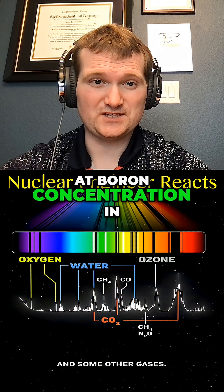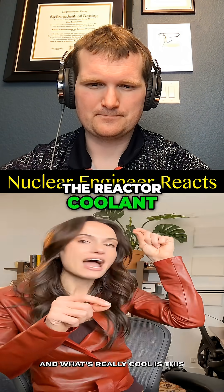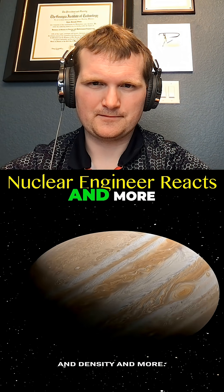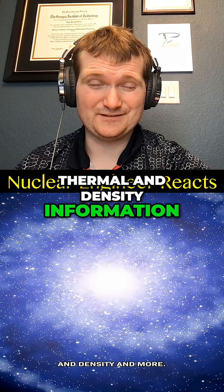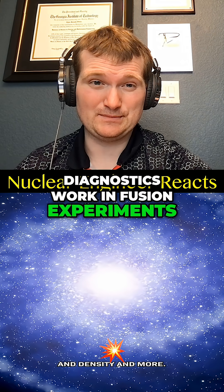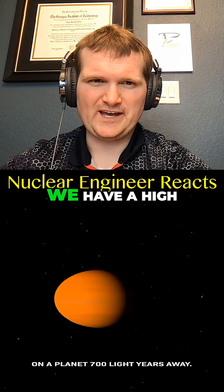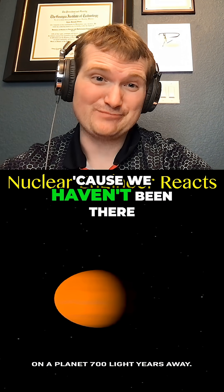Same way you look at boron concentration in a reactor — nobody wants to taste the reactor coolant. And what's really cool is this method can also tell us things about temperature and density. Doppler shifts can give you thermal and density information, kind of like plasma diagnostics in fusion experiments. It's how we know there's water vapor on a planet 700 light-years away.